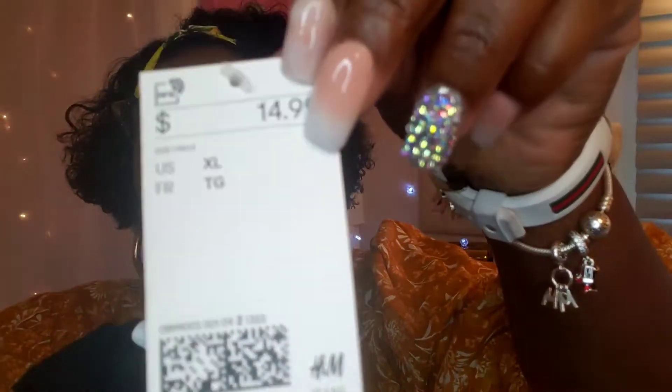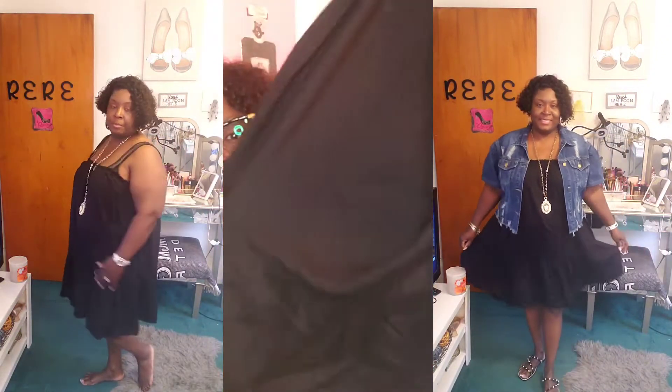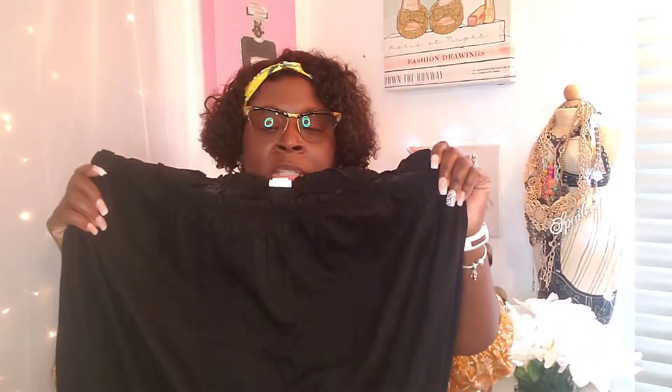Next I got another black spaghetti strap dress. I paid regular price — $14.99 — and got it in extra large. It has ruffle detailing around the whole dress, adjustable straps, and a tier detailing at the bottom. Just a cute basic black dress. It's very light and breezy — not see-through but very light for really hot days. Dress it up with a short sleeve denim jacket, cute sandals, and a necklace.